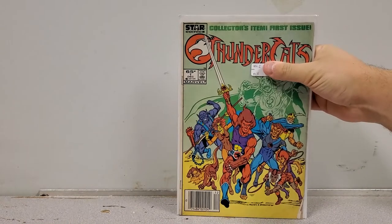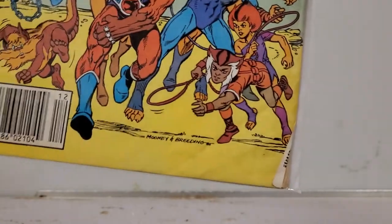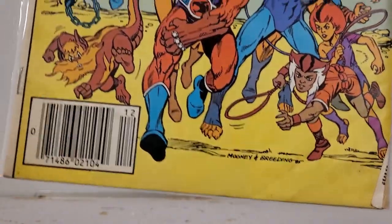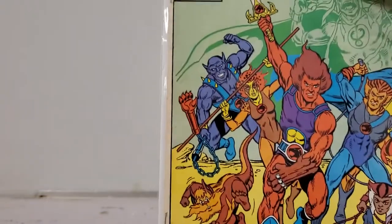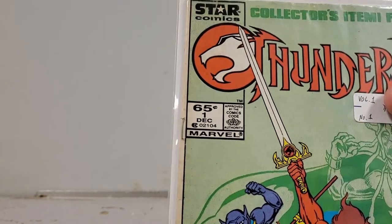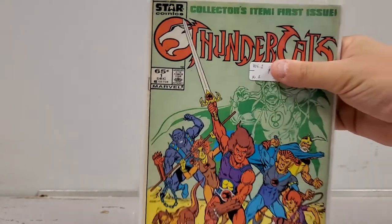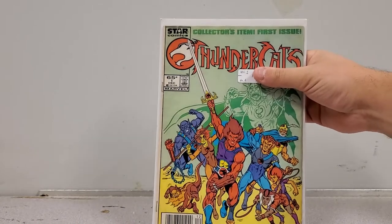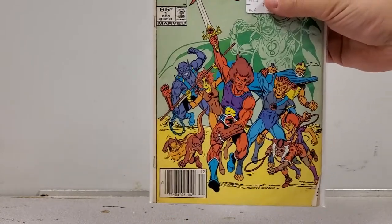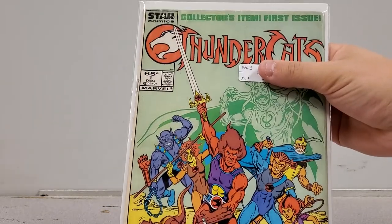Here's a good one — Thundercats number 1, going up for sale. It's a beautiful copy minus a little fold, and it definitely needs a clean and press, but the spine is in good shape. There's a lot of nostalgia bait with Thundercats for people who grew up in the 80s, and there are rumors about a new Thundercats show, so this is a nice, pretty clean copy going up for sale.